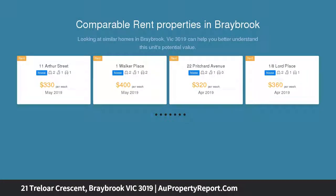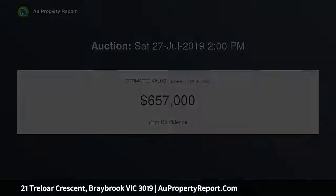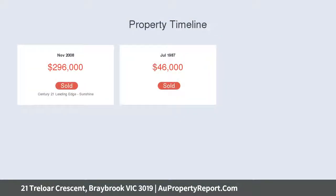This home comes with enormous potential for home buyers and savvy investors, with scope for further redevelopment at the rear, subject to relevant authorities approval. Upon entry, the stunning high ceilings complemented by the polished floorboards will instantly capture you.